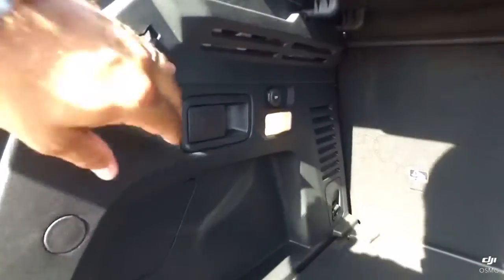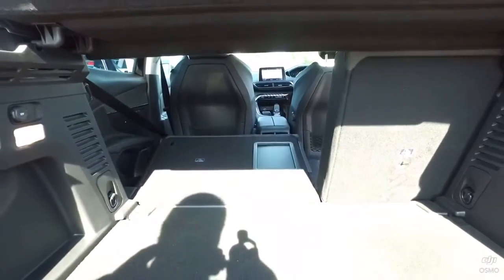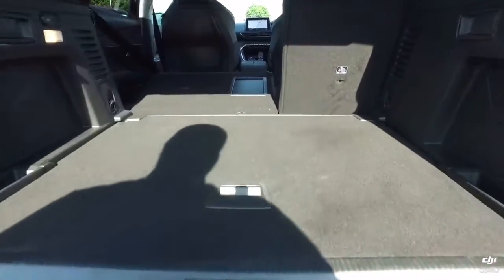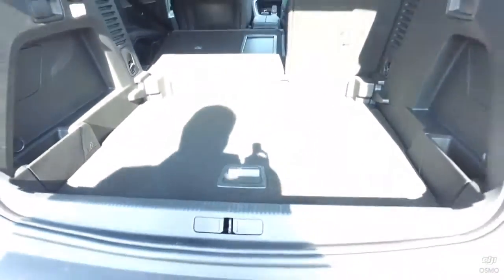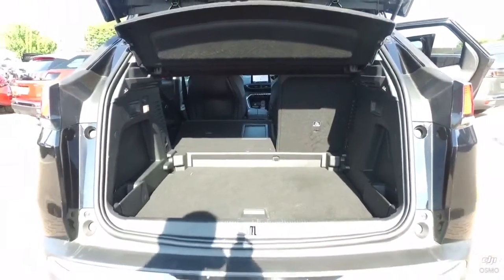The seats fold down exactly the same as the last 3008 — you pull the lever and the seat falls into the floor. You have a low sill, and then a platform which is actually a dual-level platform. What you do is put your hand in the handle and drop it into the floor, just like that, and then you can create extra room within the load area.